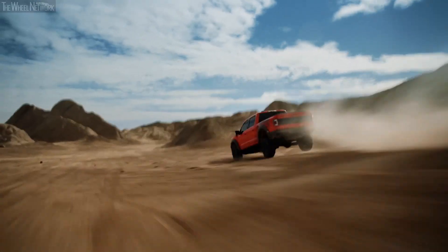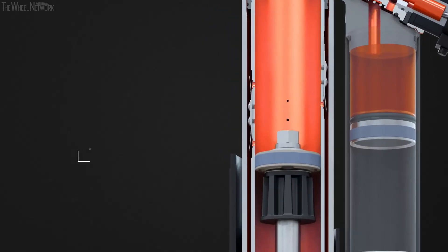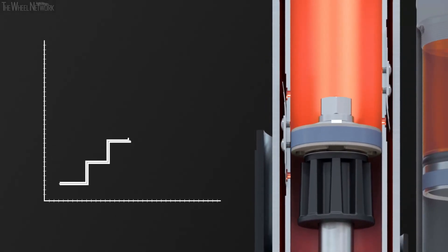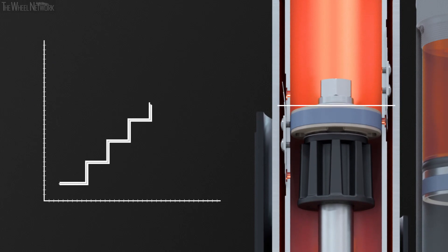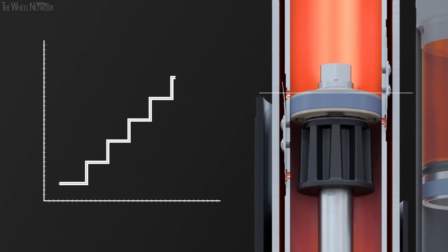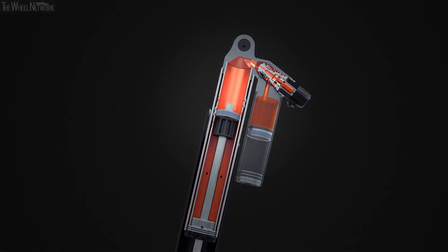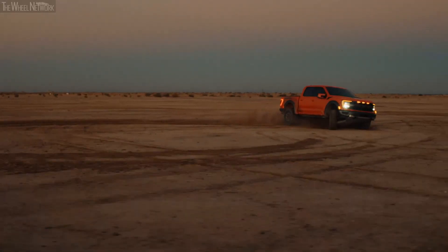As the terrain becomes more aggressive, the shock compresses further into the travel. It continues step by step past each additional bypass port, which progressively forces more oil to flow through the main piston assembly. This increases resistance and slows down the shock, providing you with a broad range of support.